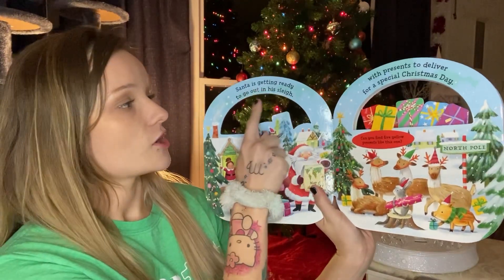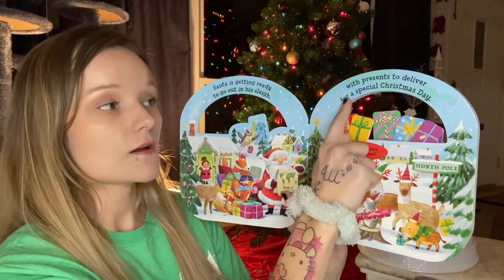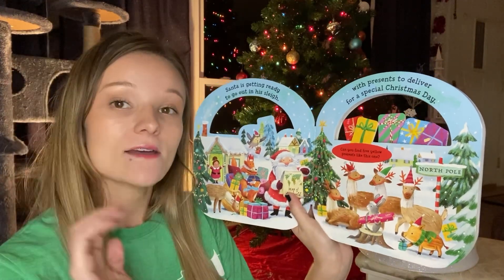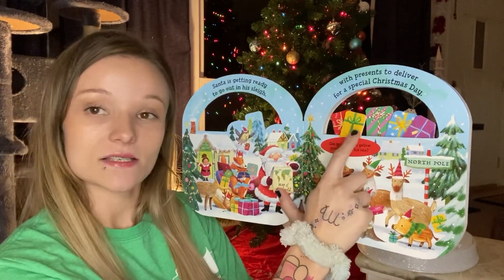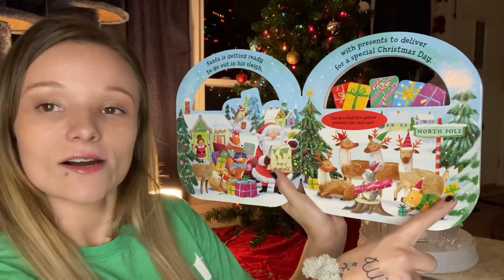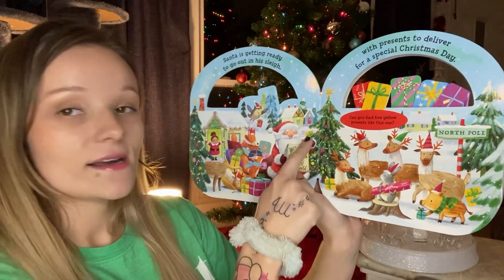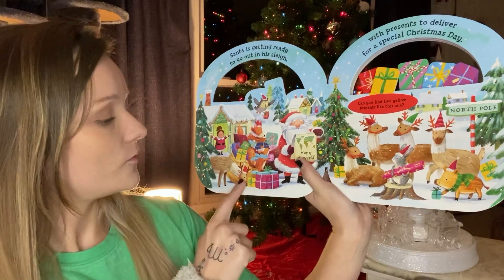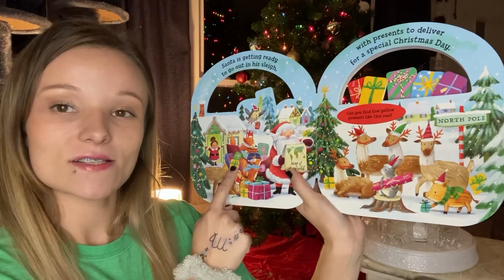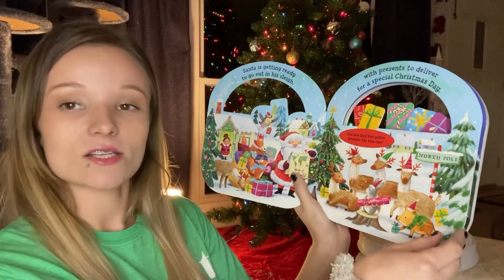Santa is getting ready to go out on his sleigh with presents to deliver for a special Christmas day. Can you find five yellow presents like this one? Let's see — there's one over here by the tree. Two, three, four, and five. There's the fifth one. We found five yellow Christmas presents. Let's turn the page.